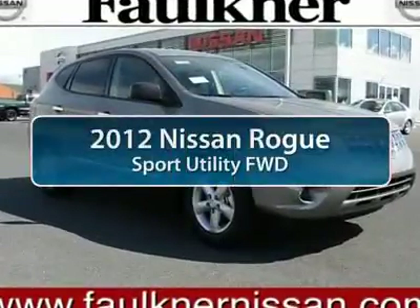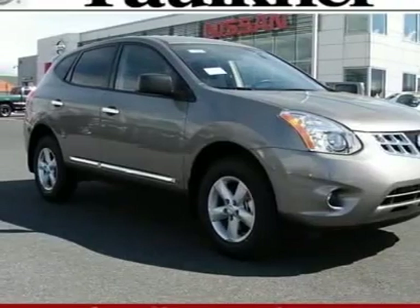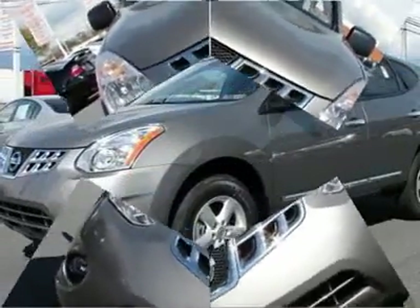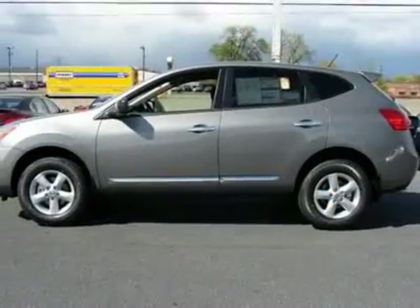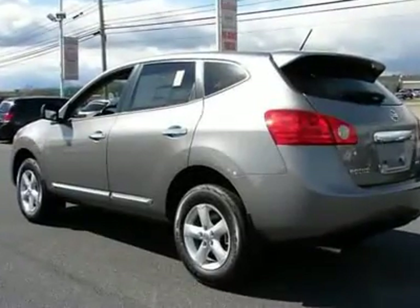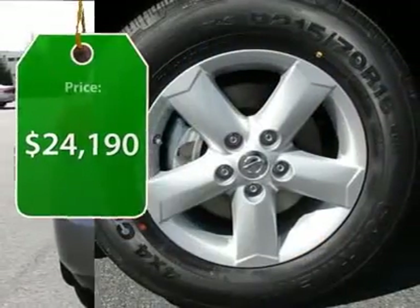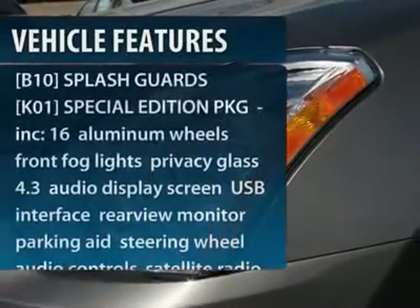The 2012 Nissan Rogue. The stylish Rogue gets 27 miles per gallon and still boasts nearly 58 cubic feet of cargo space. With a 5-star side impact safety rating and intuitive all-wheel drive for confident handling, the Rogue is more than you expect and everything you deserve, and is priced below $25,000. Here are some of this vehicle's great options.